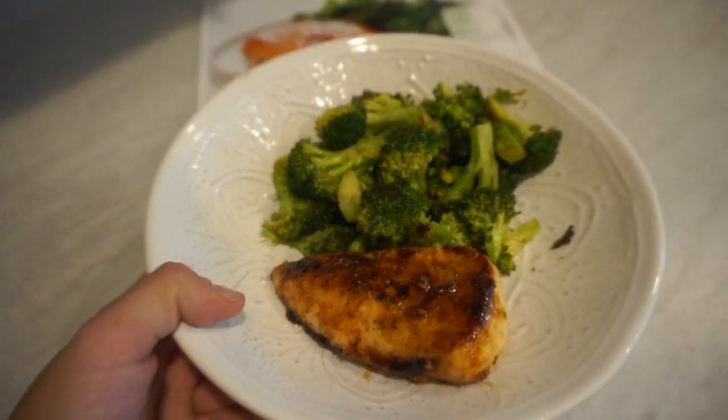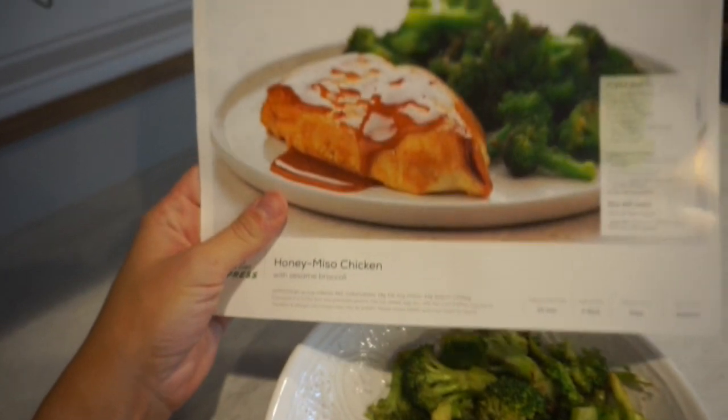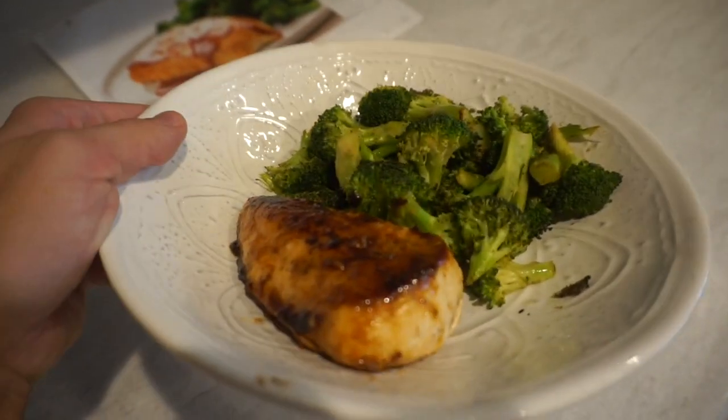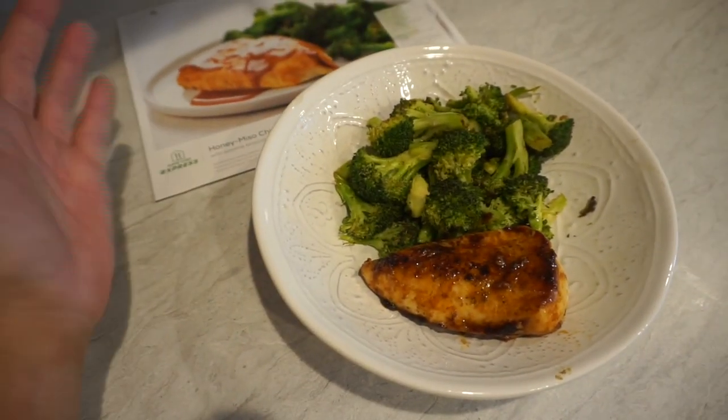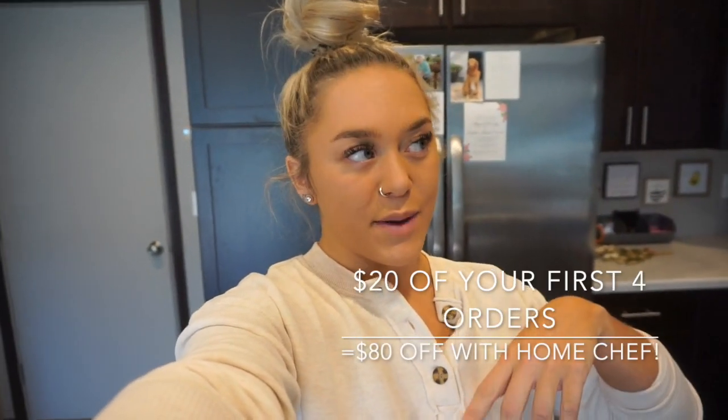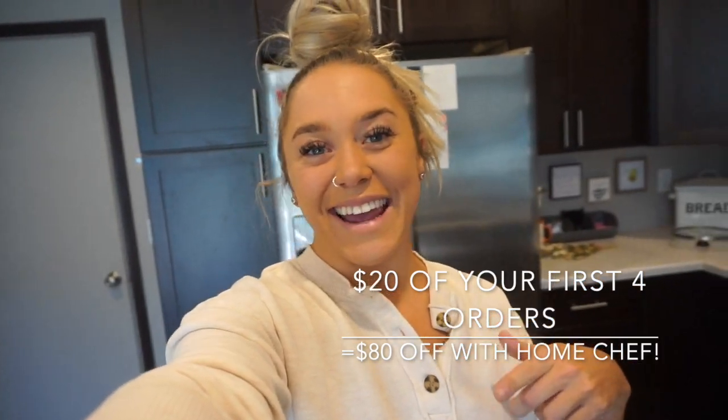Here is the finished product — honey miso chicken with sesame broccoli. It looks perfect, very similar to the picture. It took me less than 20 minutes and very minimal mess. Home Chef always hooks me up with the best deal for you guys — click the link in my description box to get 80% off your first four orders, that's 20% off each order. You're literally getting convenience, and it's food we eat all the time.